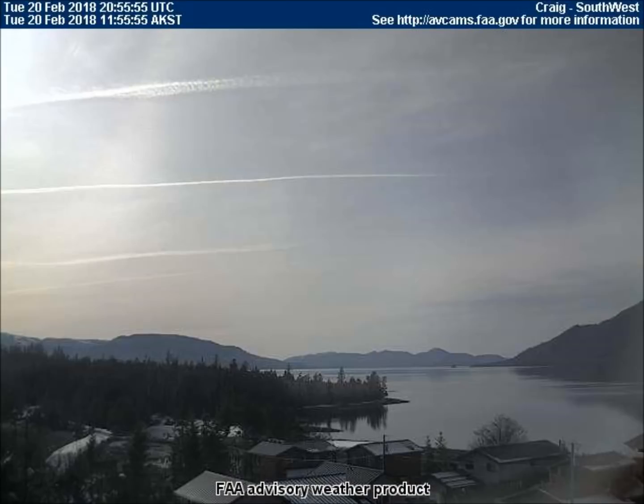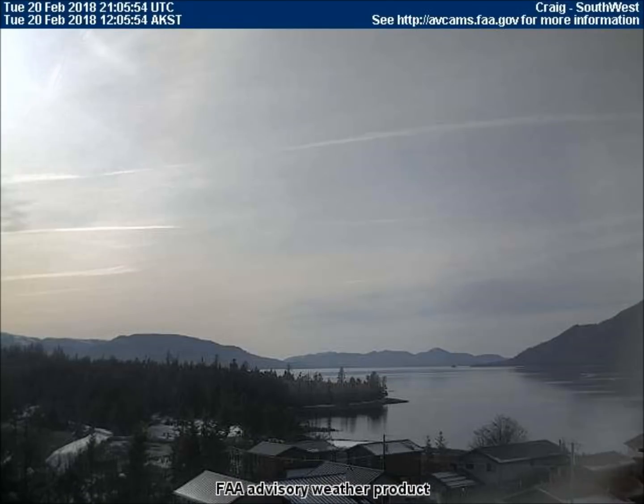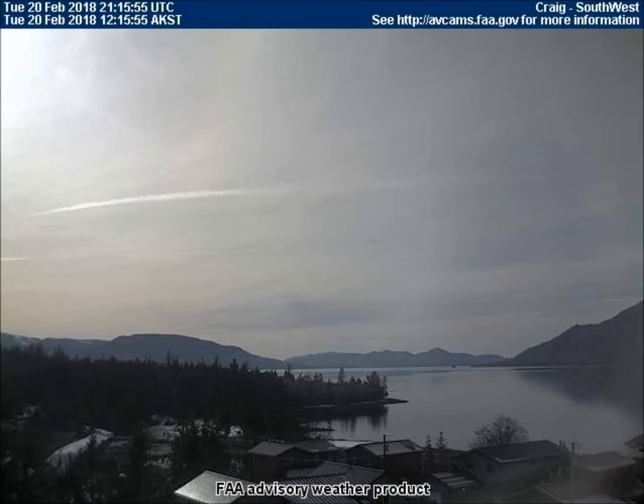In Craig, Alaska, the top left corner of the screen shows another anomaly. And here's a close-up of that anomaly.